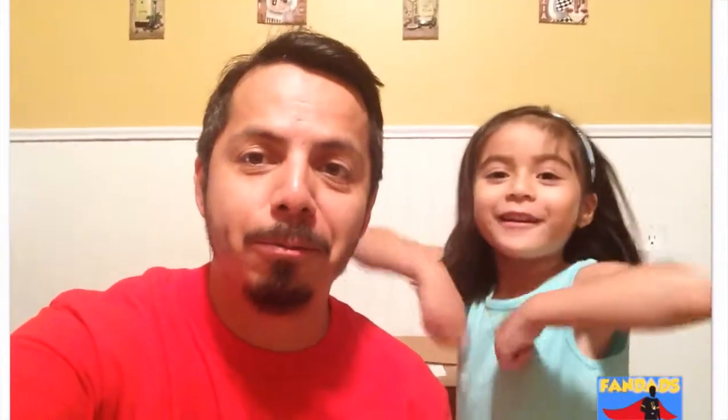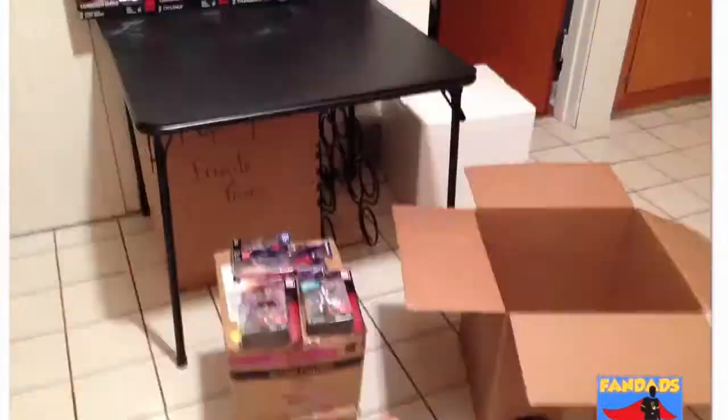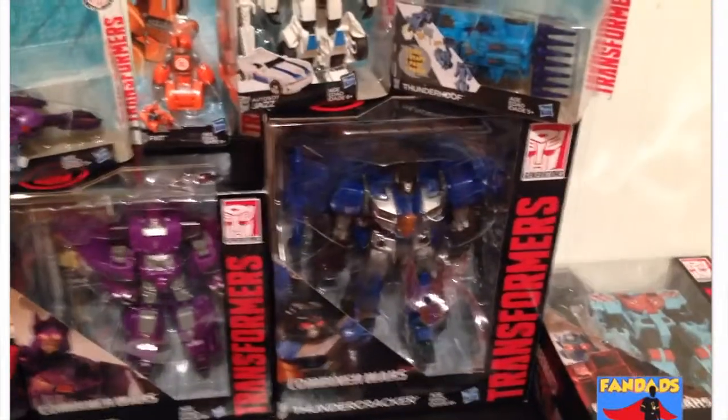Here's everything that we've been getting for the past couple of months. As you can see, we have two complete sets for the Combiner Wars — we have Menasor and Devastator, all complete here, so those would be pretty cool to build. We also got a few of the Robots in Disguise figures, and Cyclonus and Thundercracker, which has pretty much been my favorite right now.